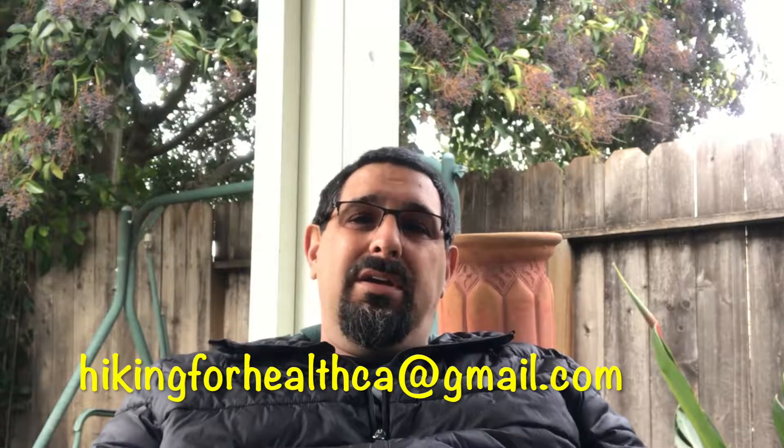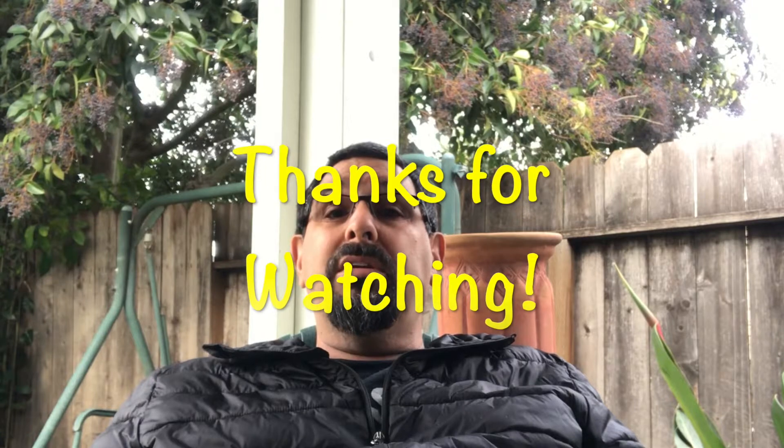Those are my personal 10 essentials. A lot of people don't bother with a full list, or maybe carry five, or carry things without realizing it. If there's something you always bring hiking, that's one of your personal essentials. Does anyone have things they'd take off this list or add to it? Let me know in the comments, email me at hikinforhealth.ca@gmail.com, or contact me on Instagram or Facebook. Next time in number 52 I'll go over the 10 essentials for backpacking — they're a little different. Welcome to 2019, that's Hiker Homily number 51.